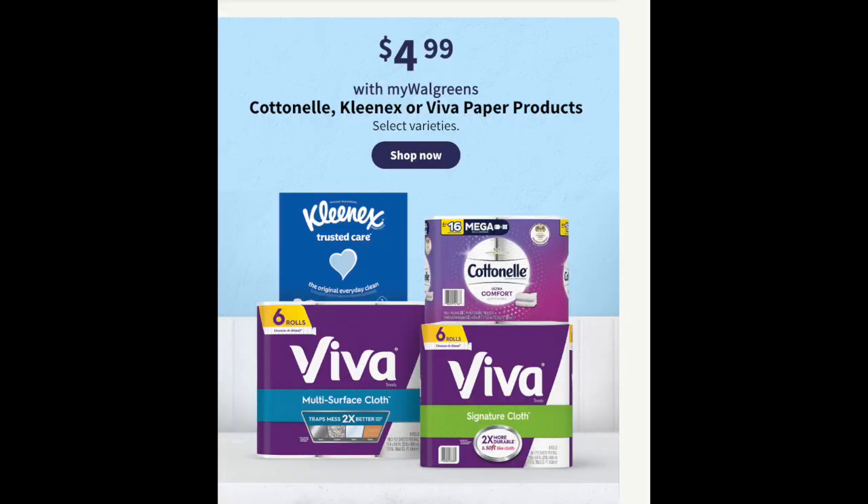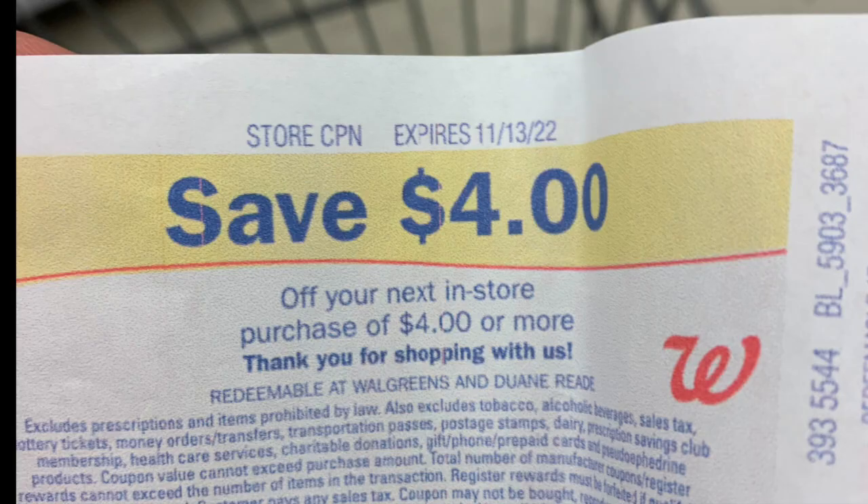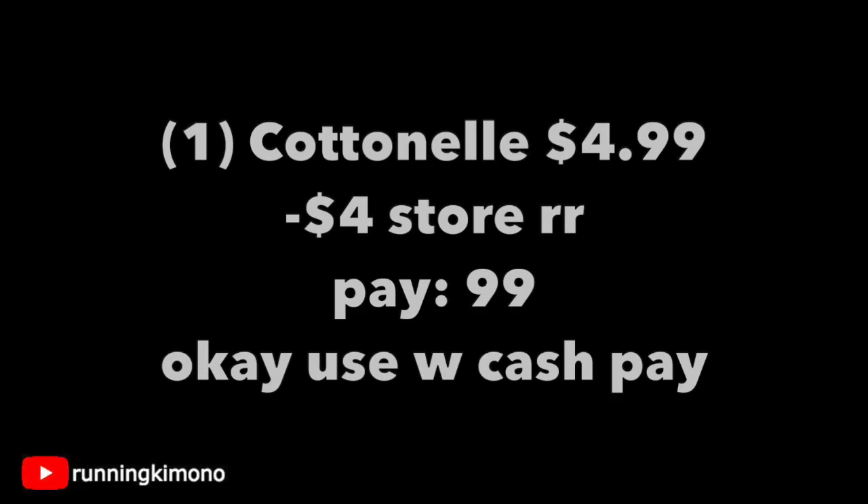This is a super paper deal of the week: $4.99 for the Kleenex, Viva, or Cottonelle. It's not giving back a reward, but this is a rock-bottom price — $3 less than retail. If you have one of these store coupons — and I know a bunch of you are sitting on them from last week's deals — grab one for $4.99, subtract that $4 store coupon, and you're paying $0.99. You can use some Walgreens Cash if you're not doing this with a booster. Just some cheap paper products, which I always love to stock up on.